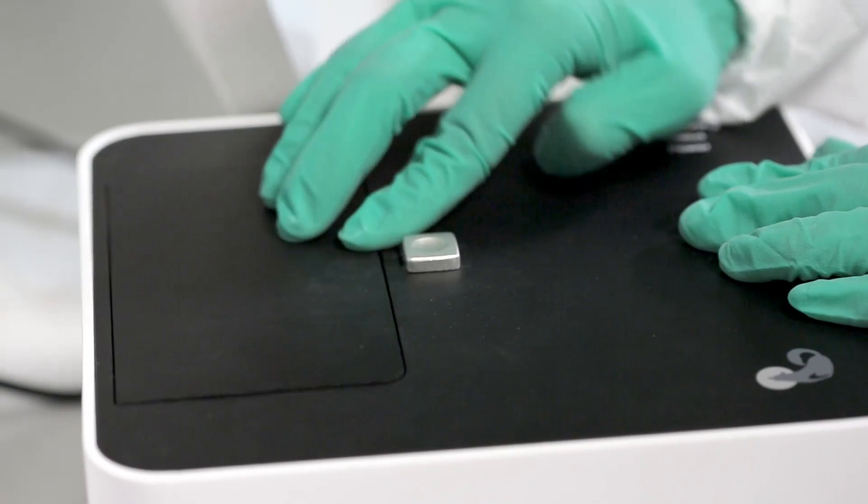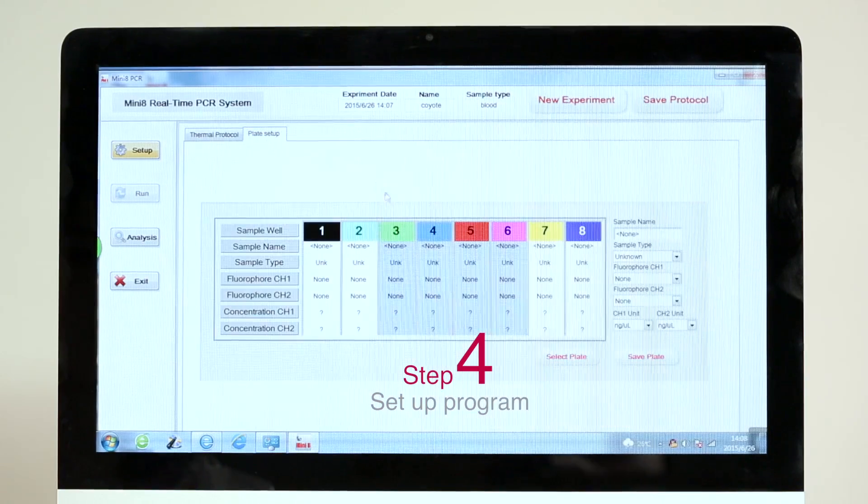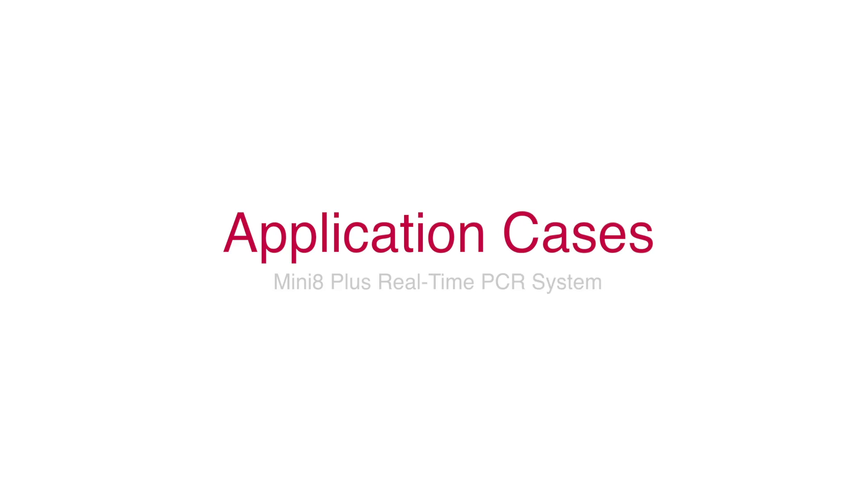real-time PCR system, set up the program, click run, and results are output. The Coyote Mini 8 real-time PCR system has been adopted in